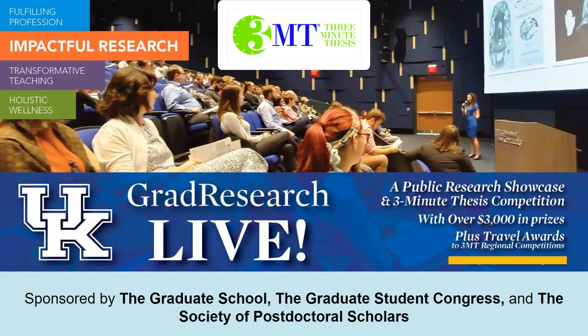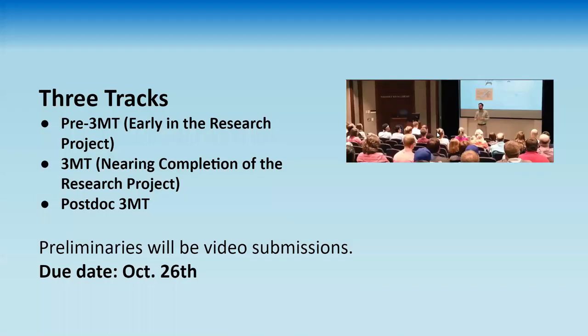If you have any questions during the course of our presentation, please feel free to go ahead and chat those. So we kind of revised the 3MT here at UK a couple of years ago.